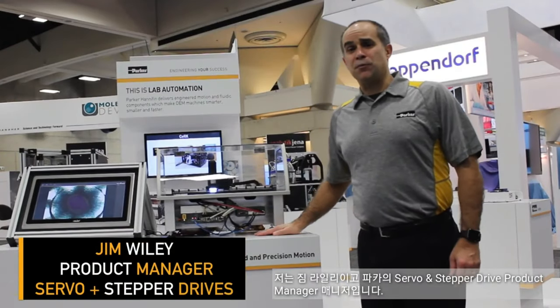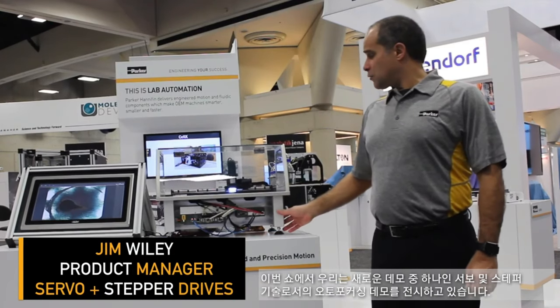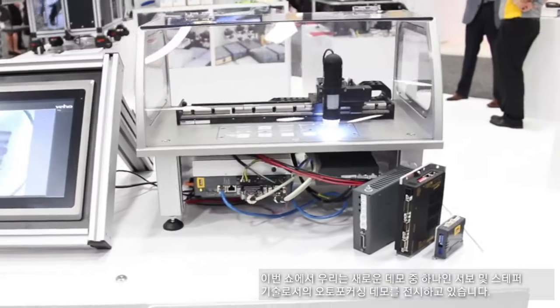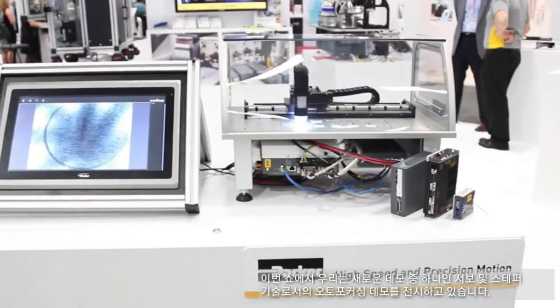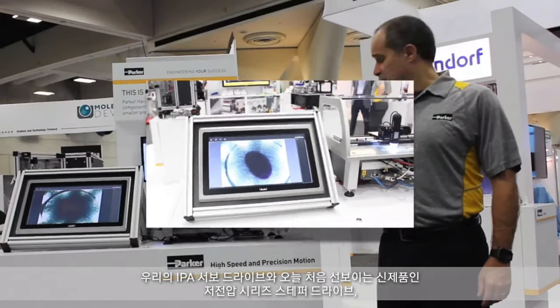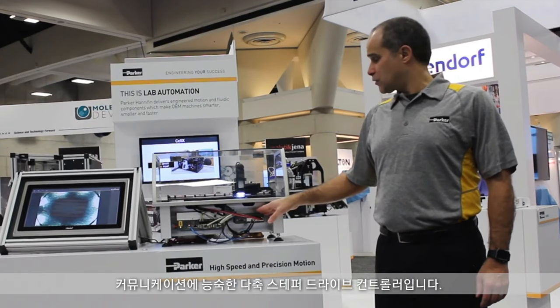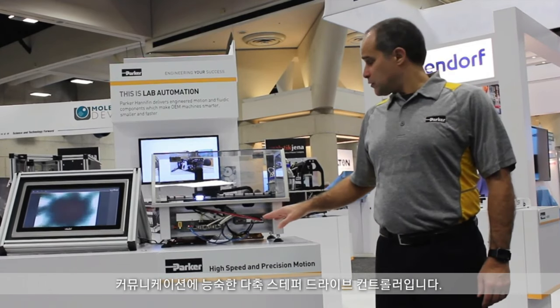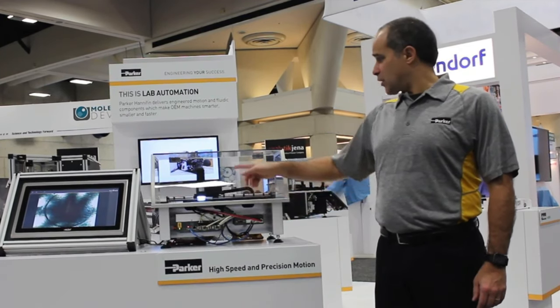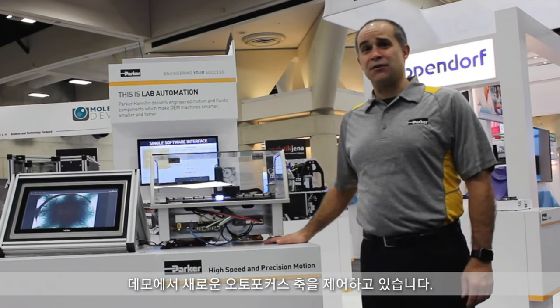My name is Jim Wiley. I'm the Product Manager for Parker Servo and Stepper Drives. At the show today, we are showing one of our new demos — an autofocusing demo that utilizes both servo and stepper technology, our IPA servo drive, and our brand new, making its debut today, the low-voltage series stepper drive. It's a multi-axis stepper drive controller with EtherCAT communications, and it's driving the new autofocus axis on our demo.